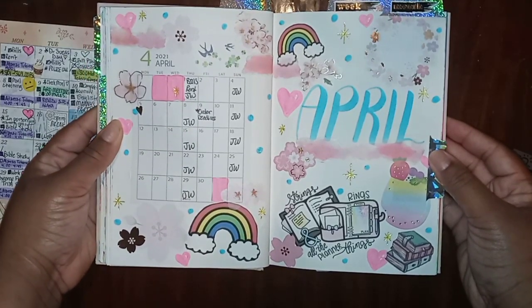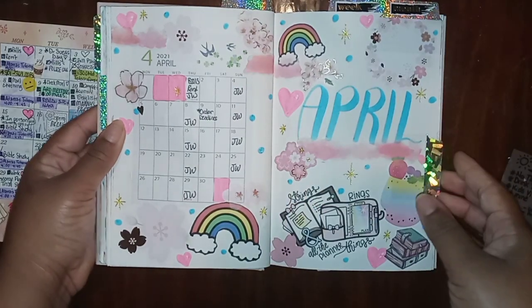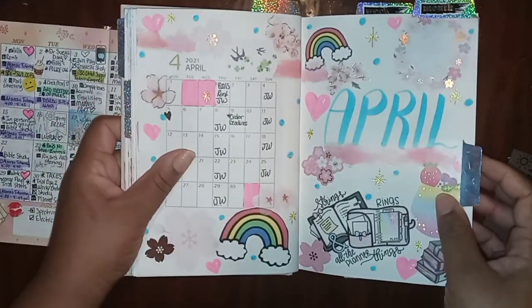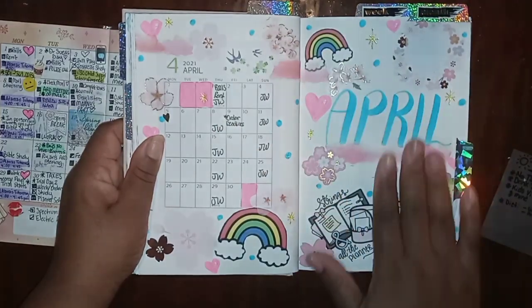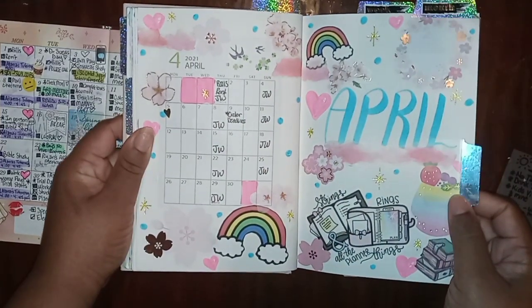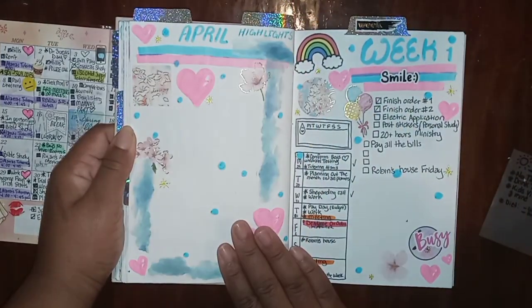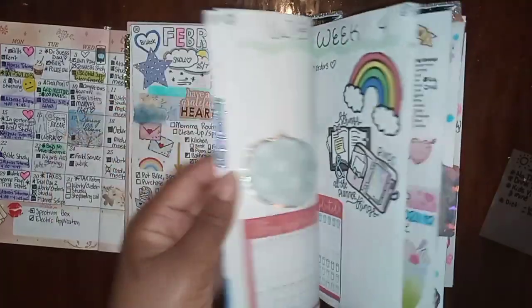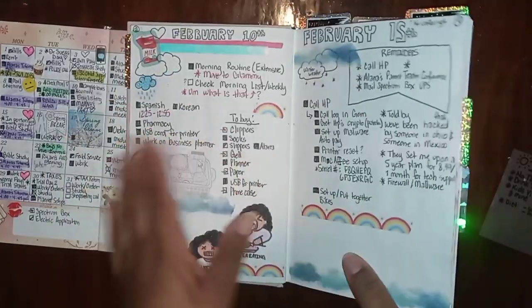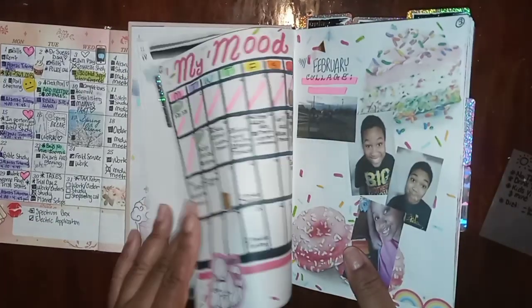So this is April. I decided to go with kind of a whimsical spring feeling, and I think the dots of blue kind of remind me that we're still transitioning from winter. It was a fun little collage because a lot of rain happens in April too.